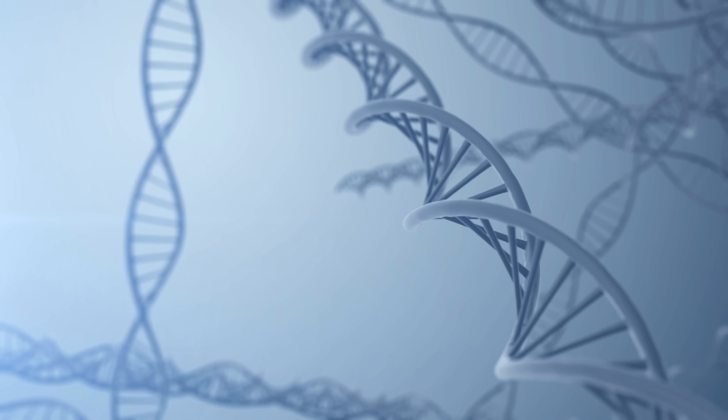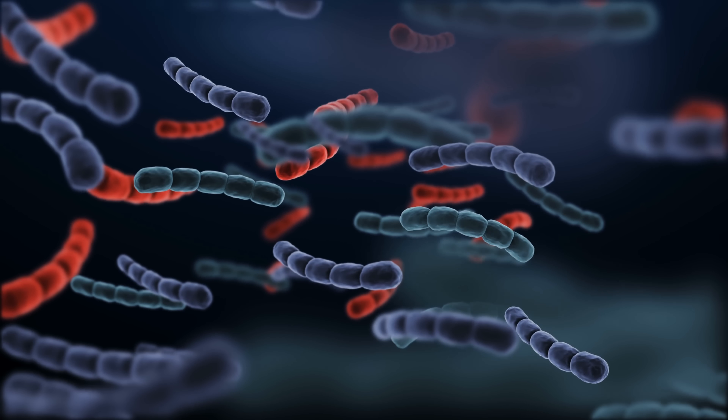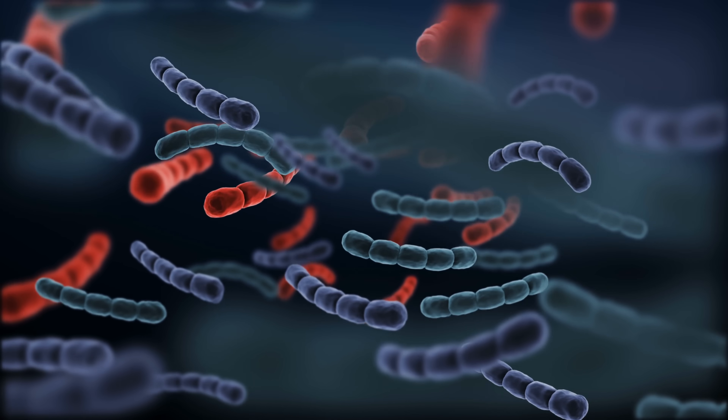Hello, this is Anton and today we're going to discuss something really cool that was discovered in our mouth. Something that most of us seem to have and something that's directly produced by bacteria residing in our saliva.